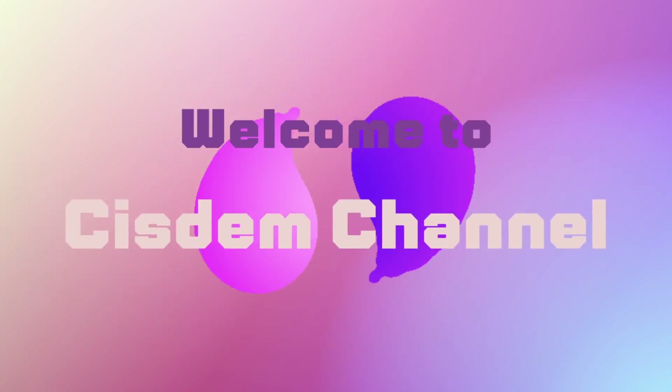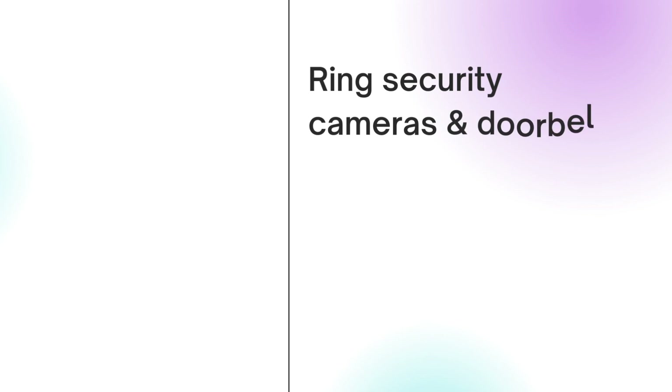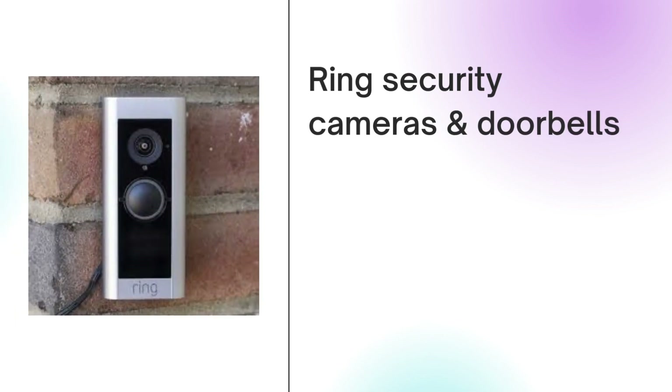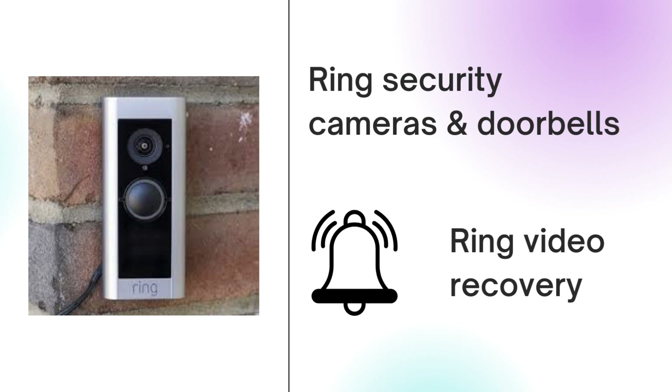Hello, welcome to System Channel. Ring security cameras and doorbells are popular nowadays. Just watch this video to know all about ring video recovery.